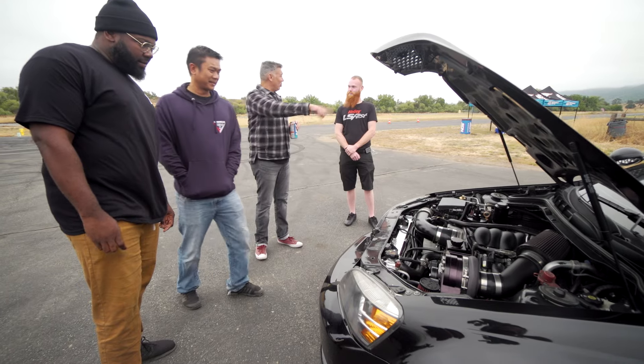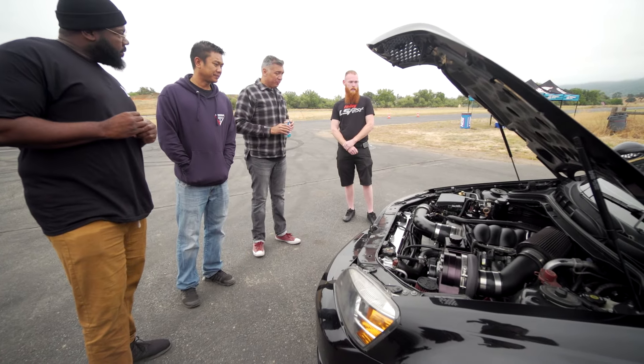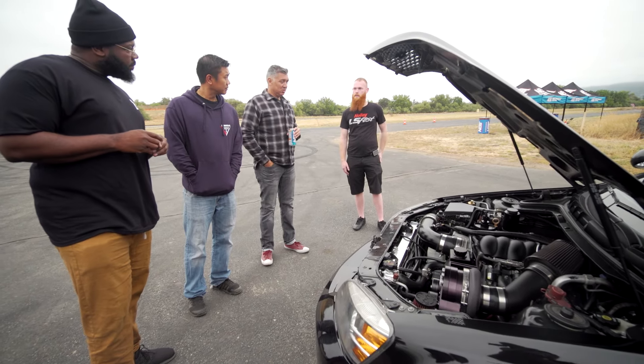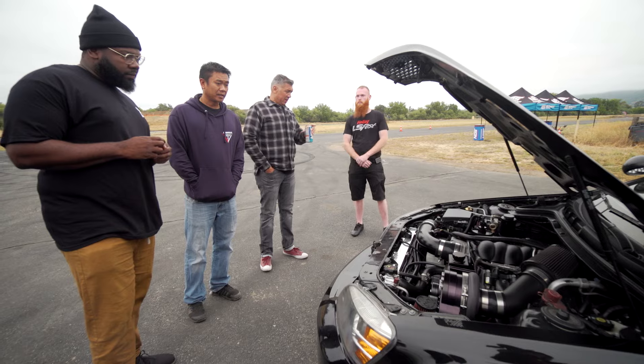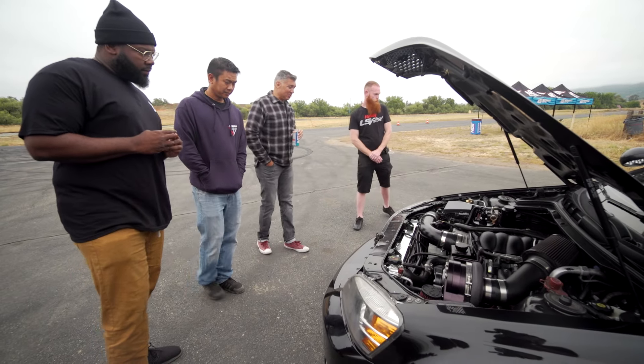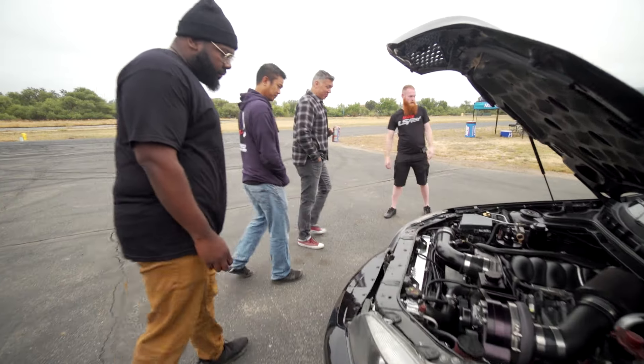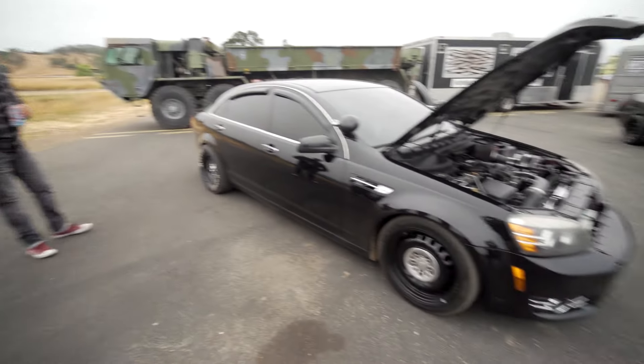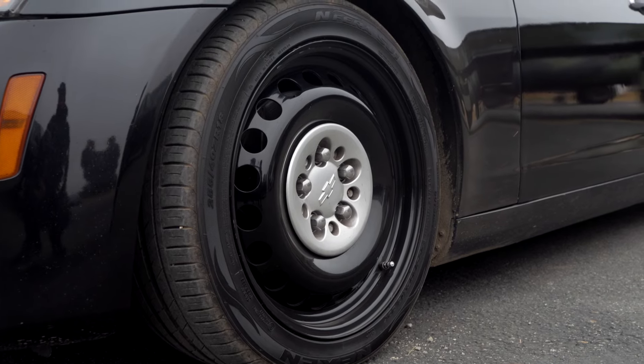For the transmission it's a 6L80, and I have paddle shifters but I'm not going to use them out here. I switched the rear end to a 3.27 from a Camaro SS. Running 27/11.50-15s on the rear on the stock steel wheels — you can tell on the highway. I think I've seen that in my rearview mirror more than once.